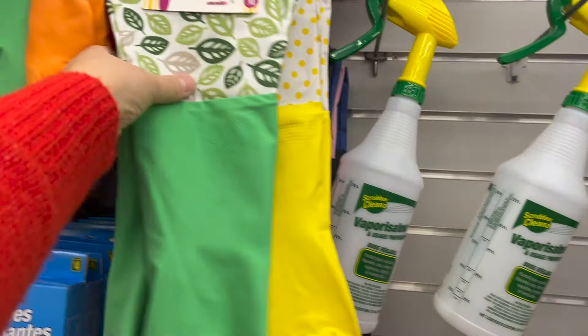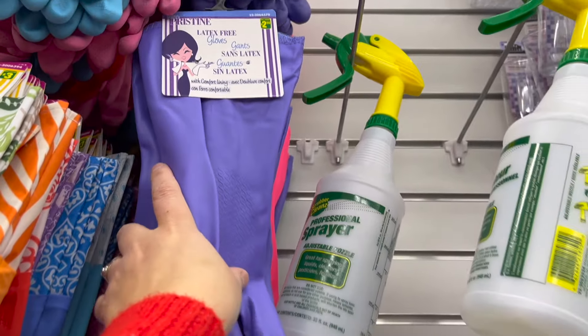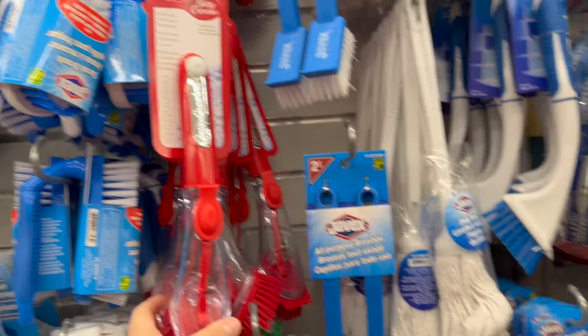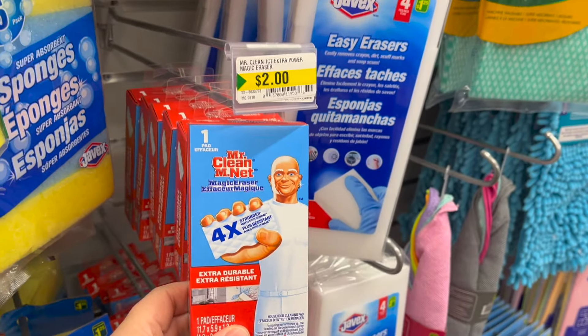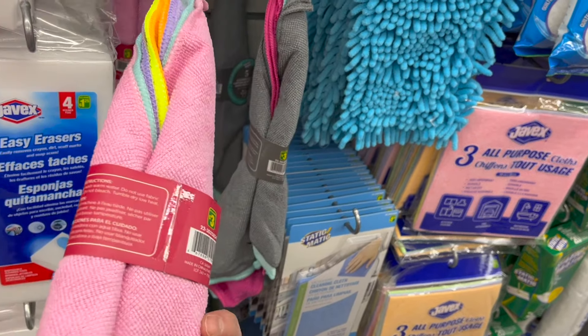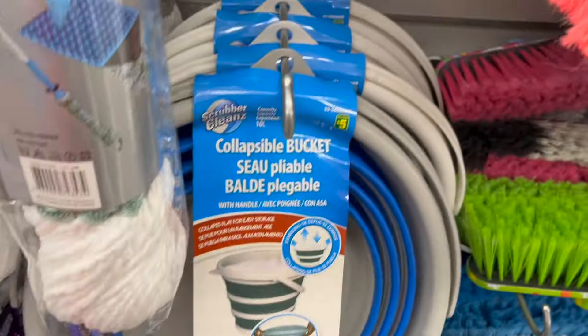Now I usually wouldn't recommend this, but lots of people are into cleaning right now. So let's check out their cleaning section because you could put together a really good gift basket. I would get some cute latex gloves for $3.00, or even these ones for $2.50. I'd get the Betty Crocker hot brush scrubber for $3.50. They have Scrub Daddies for $4.00 — now that's awesome. They also have Mr. Clean magic erasers, and a pack of five microfiber cleaning cloths for $3.00 — that's a great price.